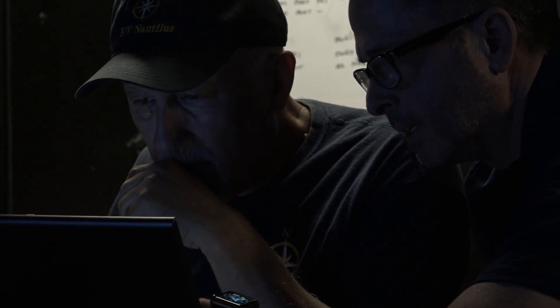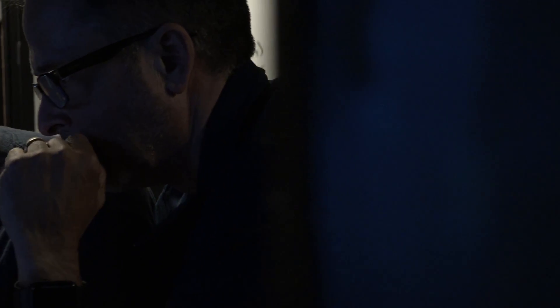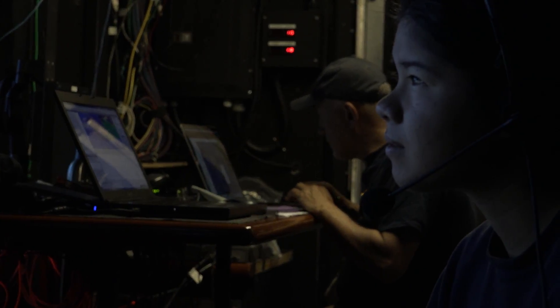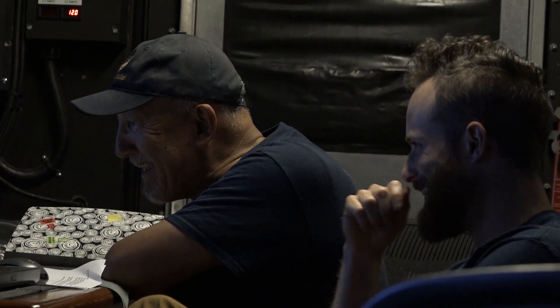And then you would see this small seamount just come up out of the seabed, which you wouldn't know was there. To be able to see that, and then see the team — an intern that's never been to sea before — actually be involved in mapping that, that's really cool.